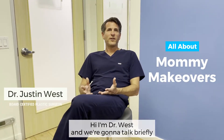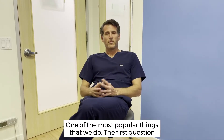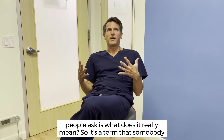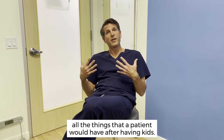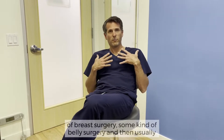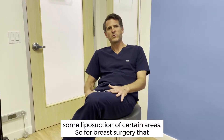Hi, I'm Dr. West, and we're going to talk briefly about mommy makeovers. Mommy makeover procedures are super common, one of the most popular things that we do. The first question people ask is, what does it really mean? It's a term that somebody coined many years ago, and it's pretty clever because it involves all the things that a patient would have after having kids. Mommy makeover surgery is going to involve some kind of breast surgery, some kind of belly surgery, and then usually some liposuction of certain areas.